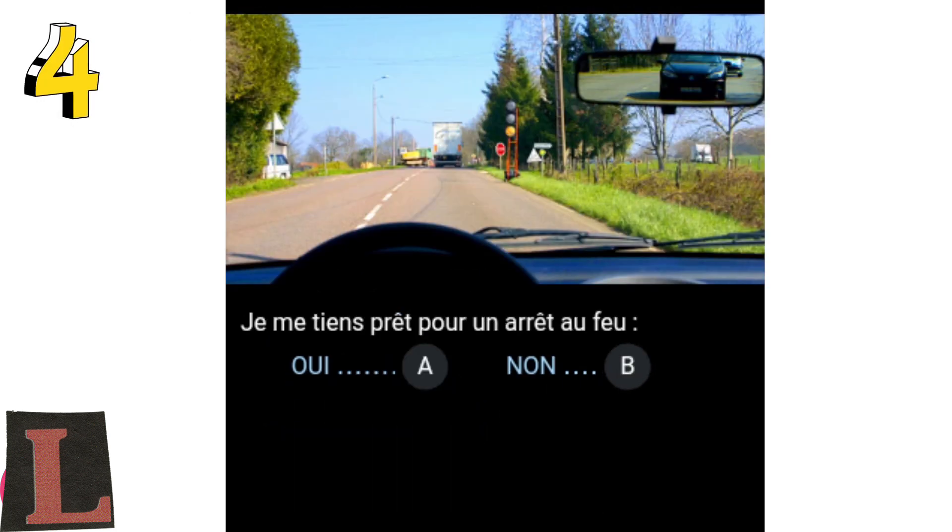Question 4: I am ready for a stop at the light. Yes, A. No, B.